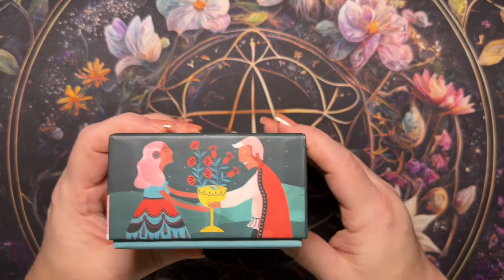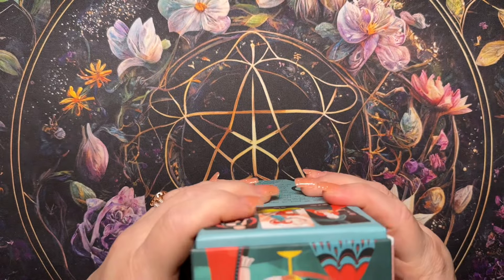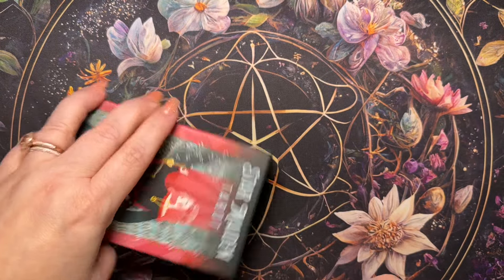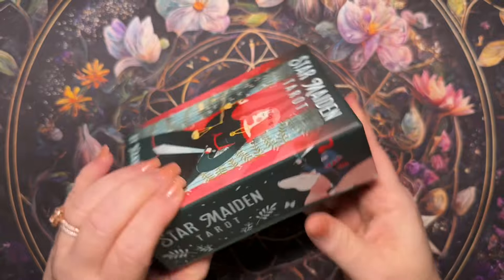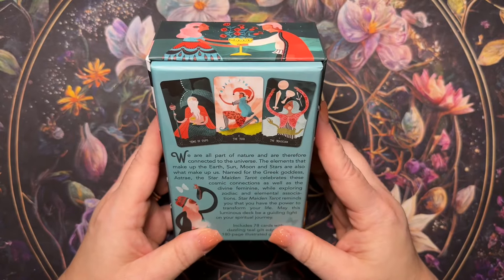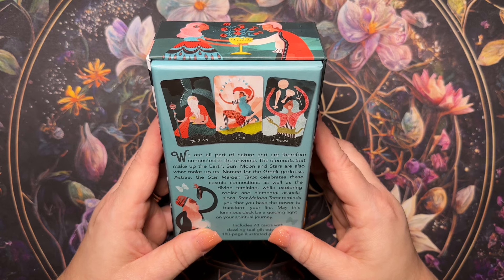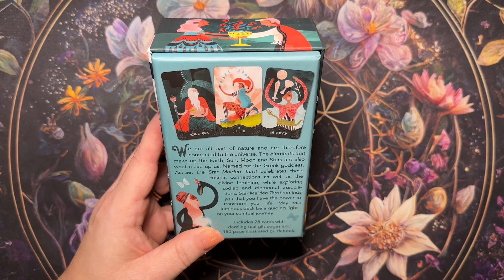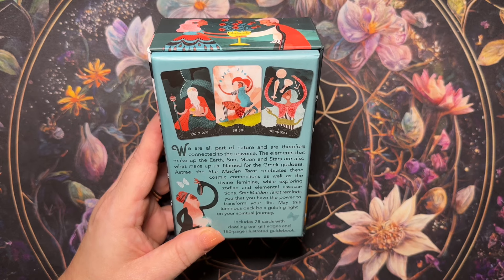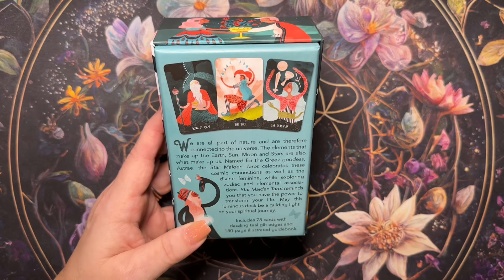This is what the box looks like. I love it when this is on both sides so that depending on how you put it on your shelves, even if you were to stack them, this is still pretty. It says here: 'We are all part of nature and are therefore connected to the universe. The elements that make up the earth, sun, moon, and stars are also what make up us. Named for the Greek goddess Astrea, the Star Maiden Tarot celebrates these cosmic connections as well as the divine feminine while exploring zodiac and elemental associations.'